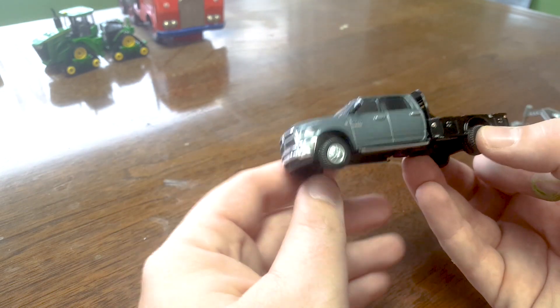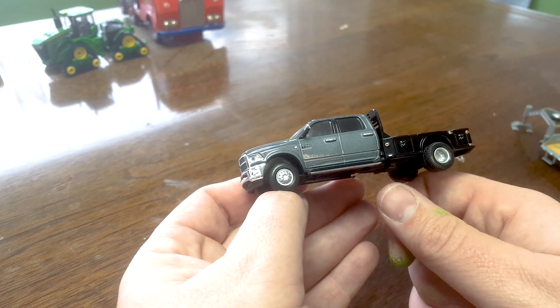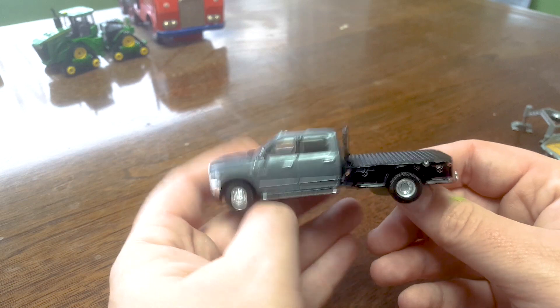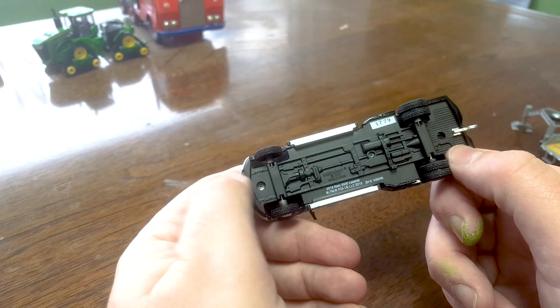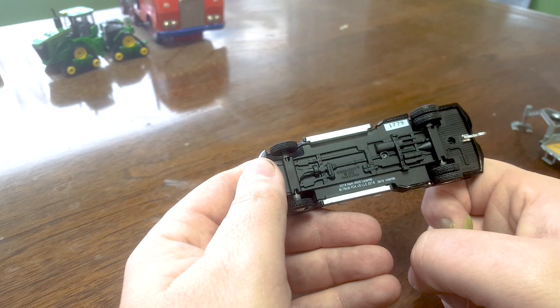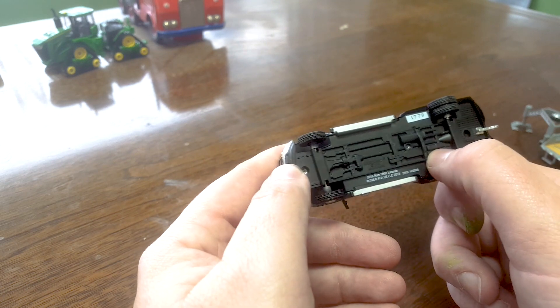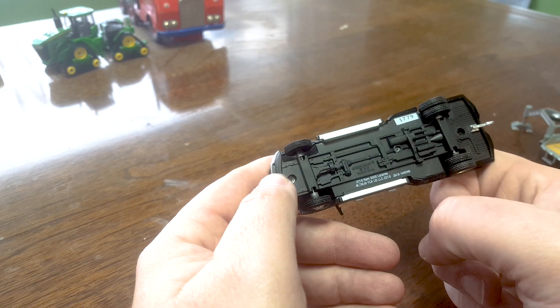If you'll remember correctly on the Chevy that I did, I didn't care for the wheels and tires — I thought they were too small. These look perfect to me. And of course it's a dually, so that's really great too. On the bottom we've got 2018 Ram 3500 Laramie and all that good stuff. Typical 1:64 scale vehicle detail on the bottom — not much there, room for improvement for sure.